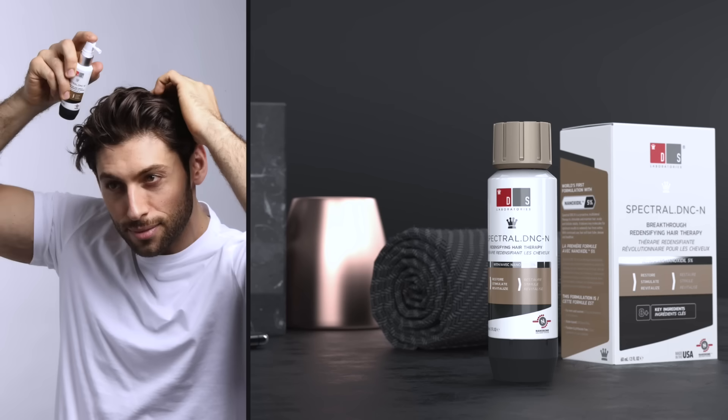Spectral has shown in multiple clinical studies to promote hair growth and prevent loss even at early stages. The water-based formula is non-oily, so you can use it daily even if you don't shampoo your hair daily.